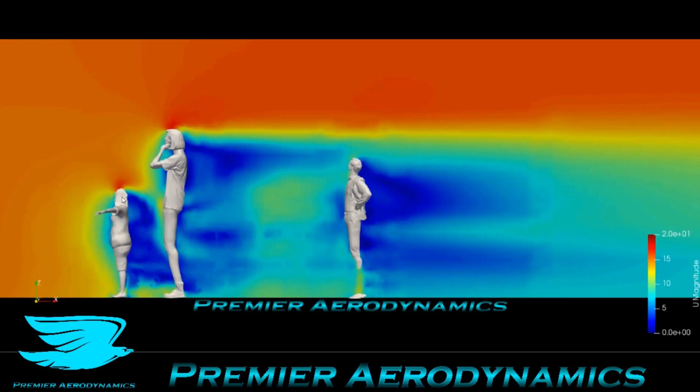It's interesting that this first person's wake is actually going down, so for some reason there's a bit of lift being produced on this person — she's trying to fly! This tall person's wake is a bit more in line, and this last person's wake is also fairly in line as well.